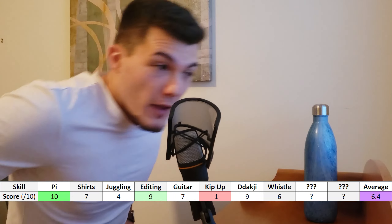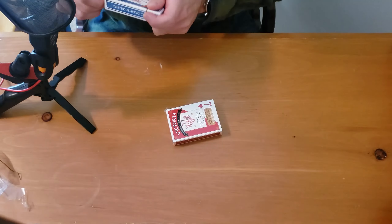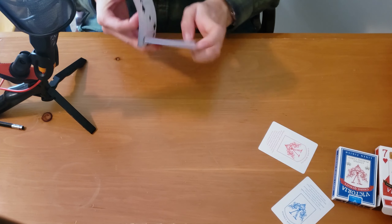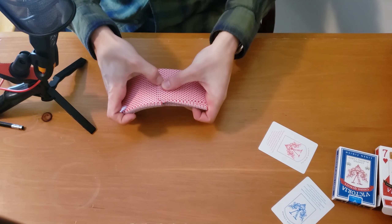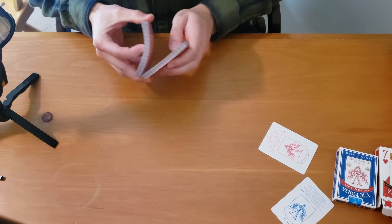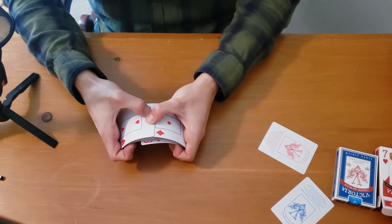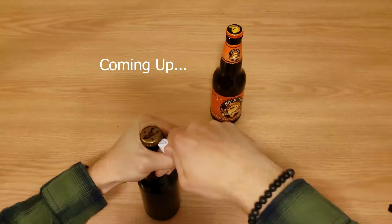So I can whistle fine normally — I just can't do the loud taxicab whistle. Hopefully I can do it in an hour. Trying it with the mouth tight around my fingers so that it's a real whistle. That was loud — let's go! No way!